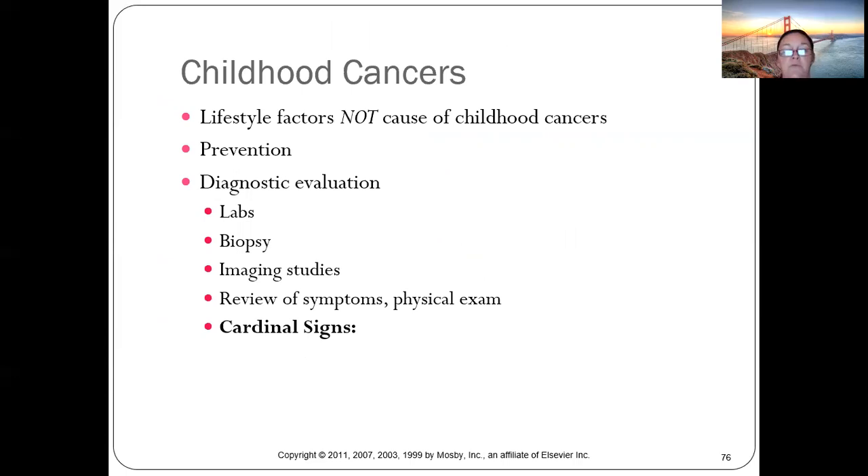Diagnostic evaluation unfortunately involves painful procedures — labs and biopsies hurt, imaging studies are scary. Physical exam is less painful but children are still frightened. Kids often present with cardinal signs.